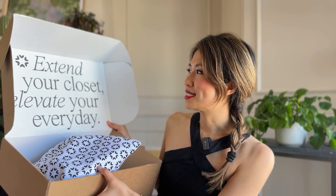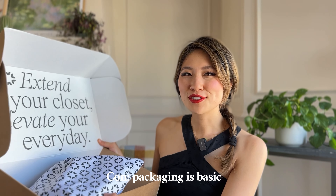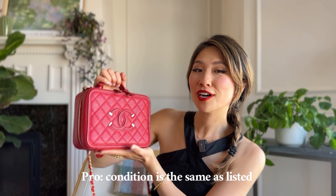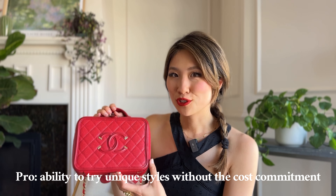When you first open it, it says 'extend your closet, elevate your everyday.' Honestly, I wish the box was a little bit more special — I realize it's a single-use cardboard box so it's not going to be the fanciest. It doesn't come with the original dust bag but their own bag. The condition is very good; I wouldn't say it's brand new — there's definitely some wear and tear and you can see some gold patina-ing, but it still looks very good. When renting, you're able to play around with different styles and bolder choices, so I went with this red one.